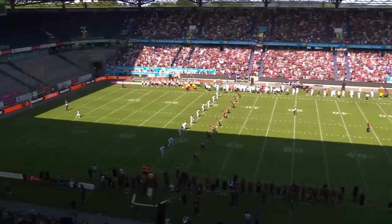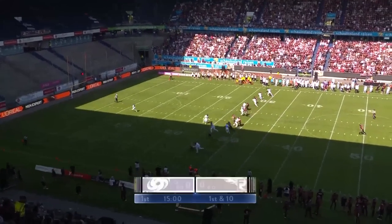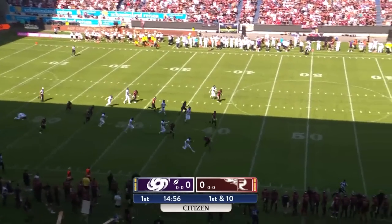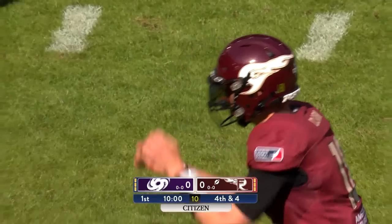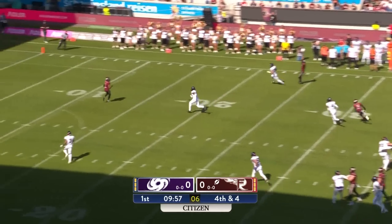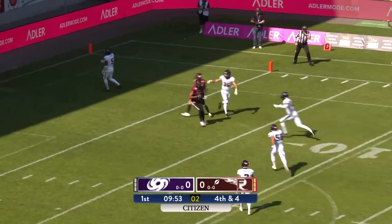And the kick is on the way, and here we go with the Galaxy. Kickoff fielded right at the goal line. These new kickoff rules still in place, and some space down the right sideline. Good tackle by Van Santen. Clark staying on the field. Shotgun snap, steps up, has a man wide open. It was a short pass, but Mahungu able to make the catch.